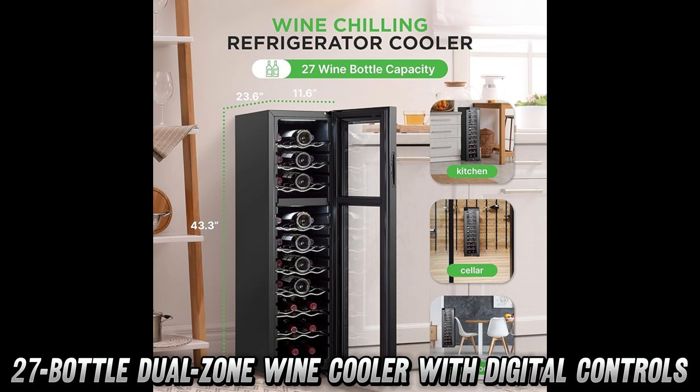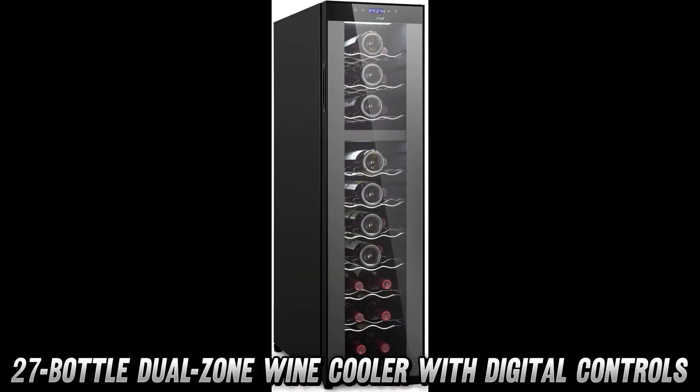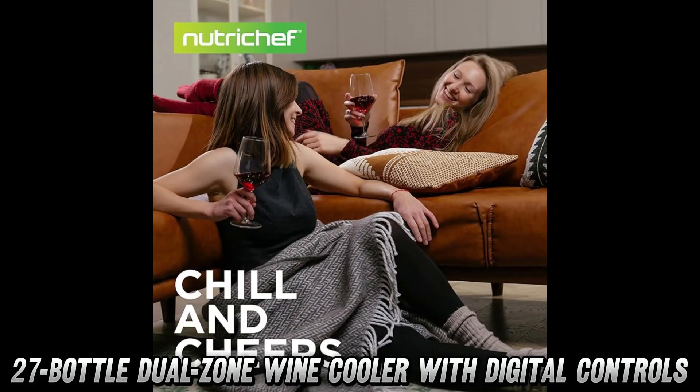Now, let's address the elephant in the room — noise. Is it quieter than your neighbor trying to sneak in after midnight? Actually, yes. This wine fridge operates smoother than a sommelier's sales pitch, with ultra-quiet performance that won't disturb your beauty sleep.